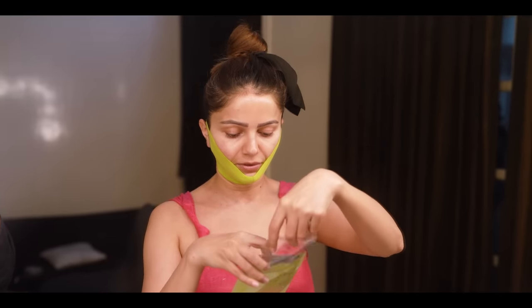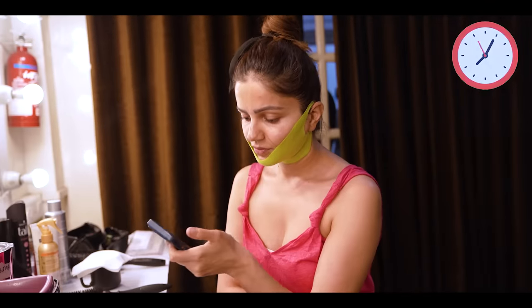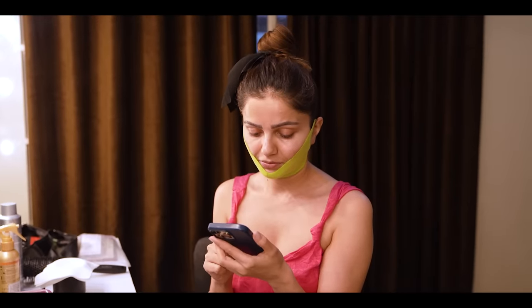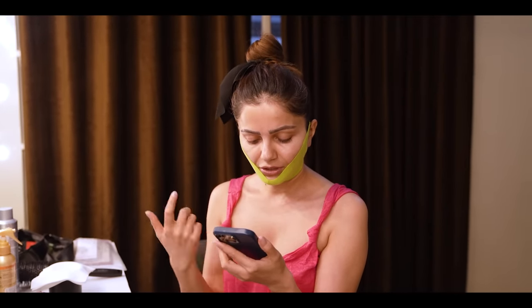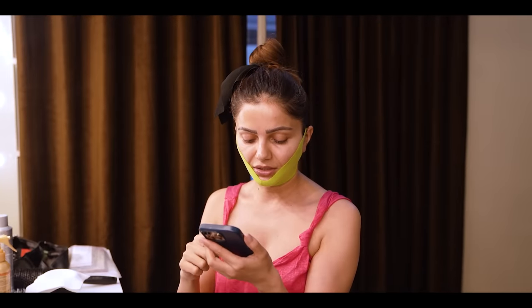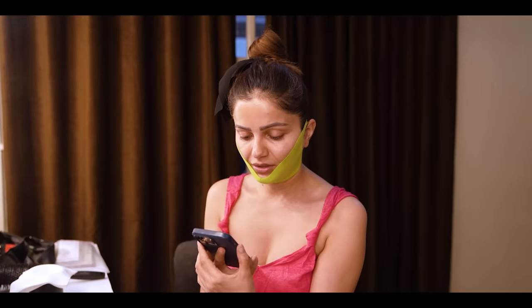Tab tak mein aapna social medias check karti hun. Aap logo ne kitna pyaar diya, kitne comments diye, kitni trolling ki — 20 minutes wo to guzar sakti hun. Kyunki abhi filhal mein kuch aur prep nahi kar pahungi chehre par. So this is my fan club — Rubina Dilaik fan club — aur unhone meri wedding ki pahli picture post ki hai. Oh wow. Aap log na kuch ek edits baut hi interesting banate ho.